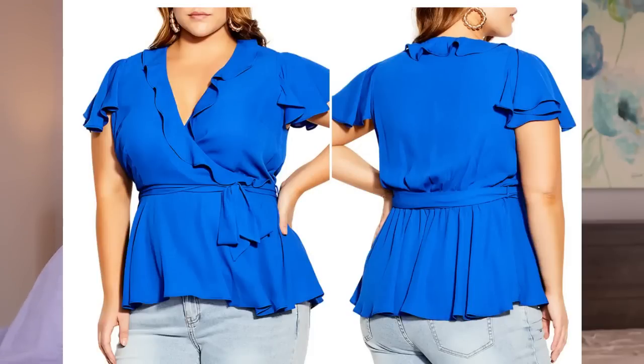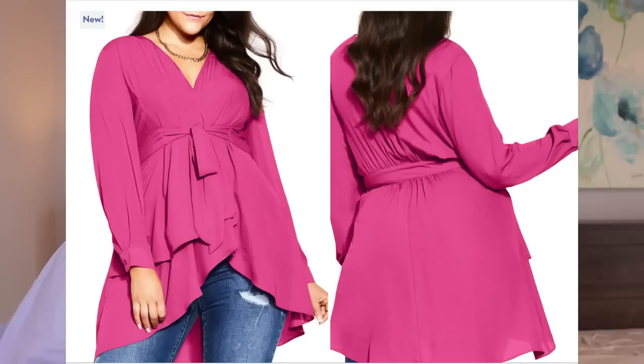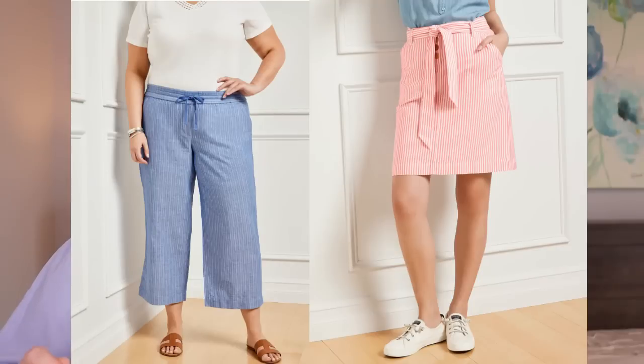Another top is a wrap top — same principle as a wrap dress: creates the higher waistline illusion, lengthens the torso, and makes you look longer, leaner, thinner, and hides that belly. If you like to wear stripes, make sure they're vertical because vertical elongates. If you want to try horizontal stripes, make sure they are very tiny and the background of the top is a dark color. I found by trial and error that I can pull off a very tiny horizontal stripe as long as the background is dark. All the tops I recommended are going to flow over your belly and hide any lumps or bumps.